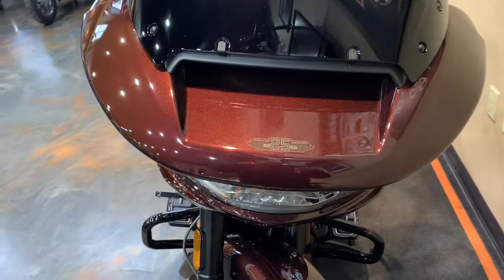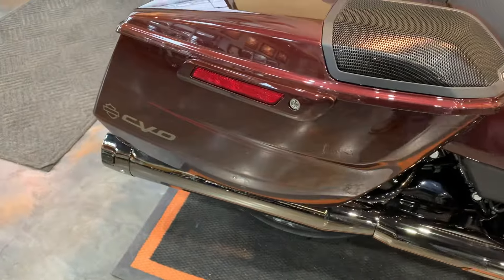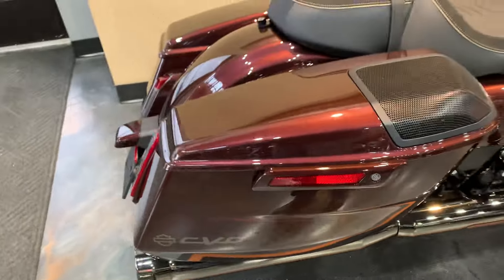Come up front here. This color is not going to get any justice from this video — please come down and check it out. 25th anniversary of the CVOs, back in 1999 when they started. The laced wheels. And there you have the 12.3 TFT screen, Rockford Fosgate fairing speakers, a little logo there for the 25th anniversary CVO.